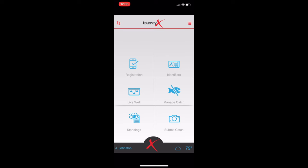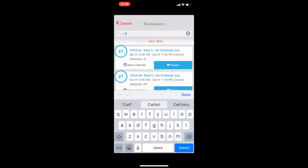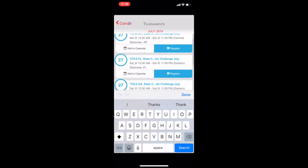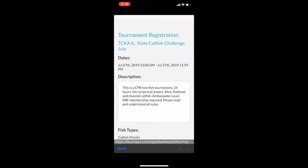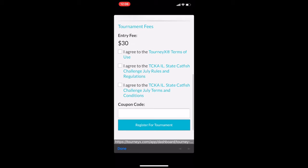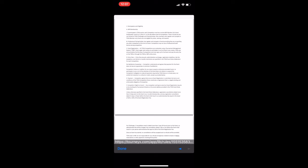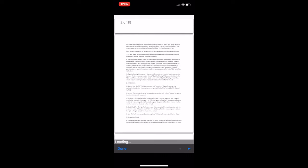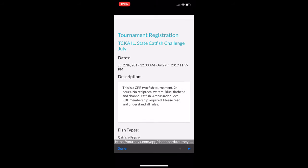I'm going to walk you through the TourneyX app, show you each individual tab, and explain how to use each one. The first tab is the registration tab — that is how you're going to sign up for tournaments. You can scroll through and see everything available, or the easiest way to find catfish tournaments is to type 'catfish' in the search box and that will bring up all available tournaments. Find ones you want to sign up for and click the blue register tab. That brings up the date and time of the tournament and a brief description. Scroll down and you'll see the tournament entry fee, then three boxes you have to check: the TourneyX terms of use, the rules and regulations, and the terms and conditions. Once you're ready to sign up, click those three boxes, hit the register for tournament button, and it will take you to the payment tab where you can pay through PayPal.